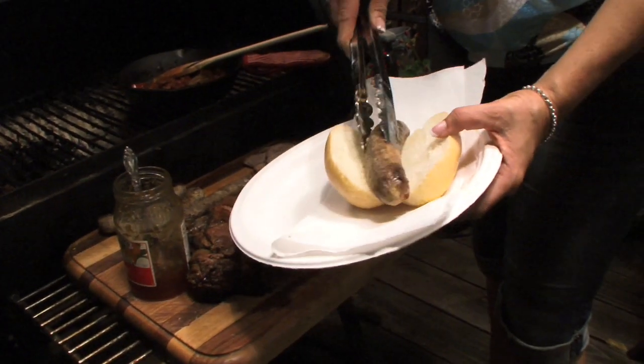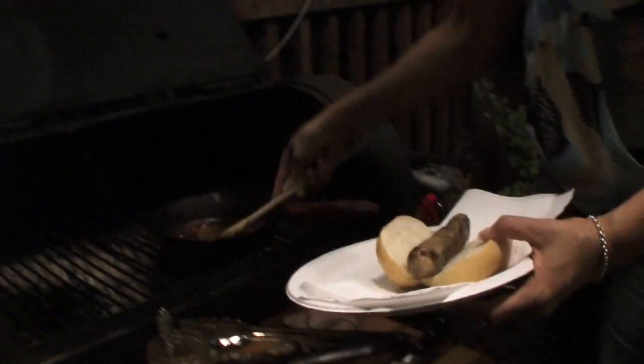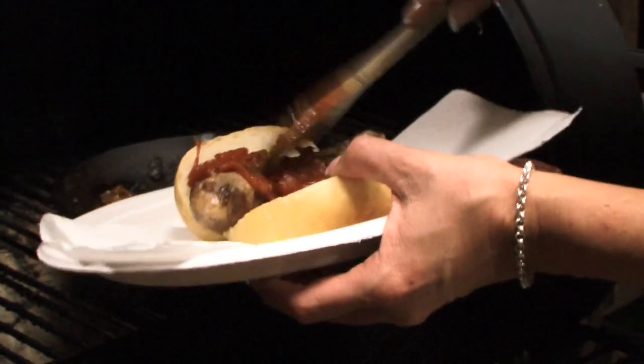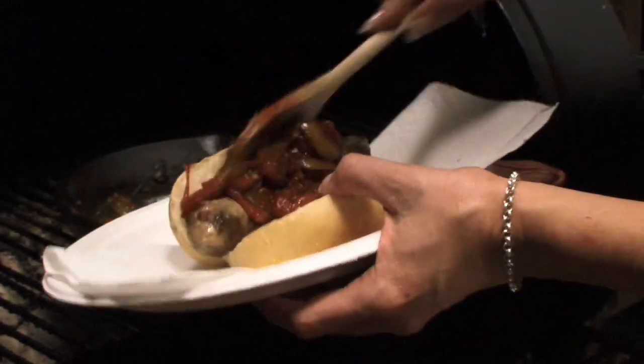Boerewors, and the hot dog, just like that. And this beautiful tomato and onions, stir-fried with a little bit of Worcestershire sauce. Just covering the boerewors like this, and it looks so delicious.